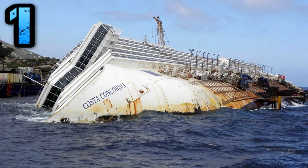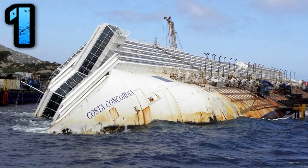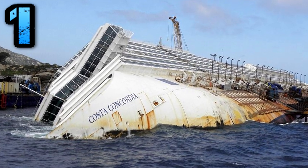After all was said and done, 32 people lost their lives and the captain was imprisoned for manslaughter. The ship was valued at 500 million dollars and was declared a total loss.